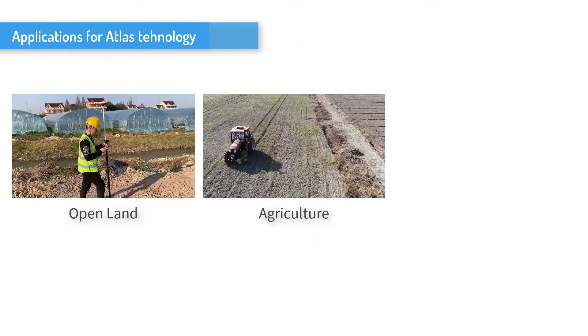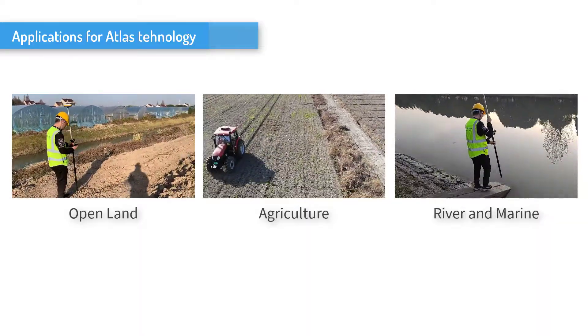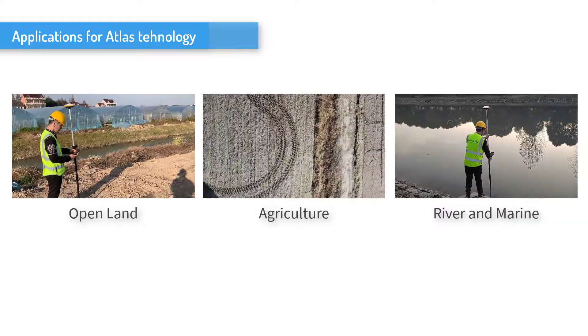Applications for ATLAS technology are as below. First, open land. Second, agriculture. Third, river and marine.